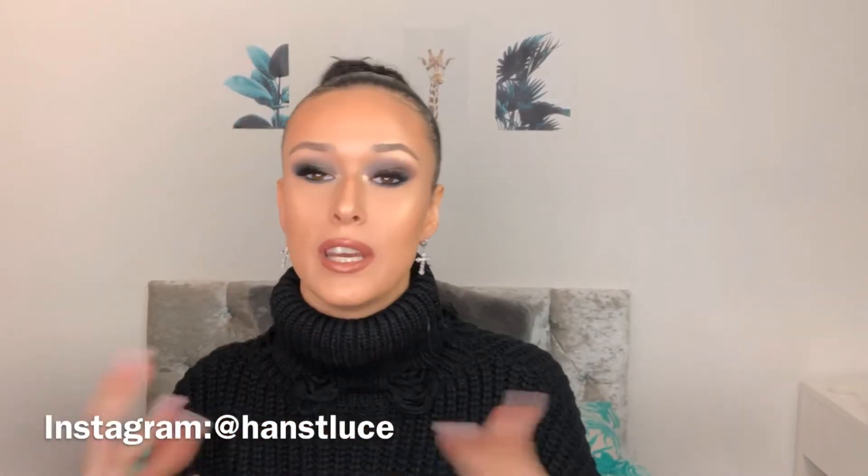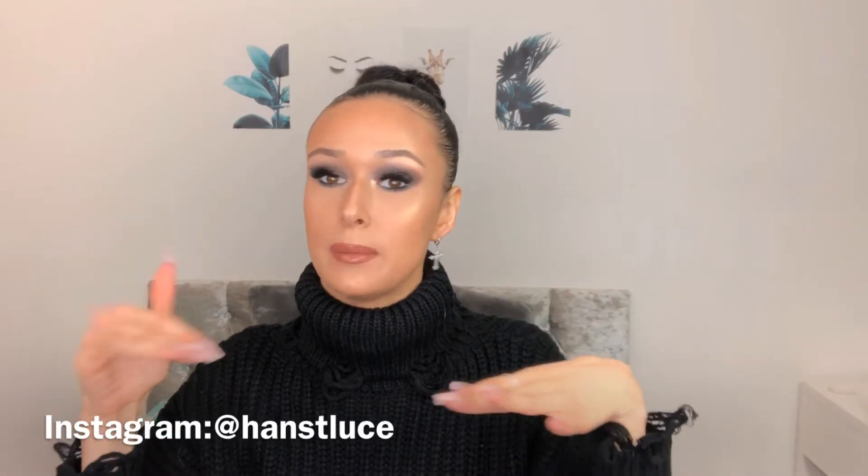Hey guys, welcome back to my channel! I'm trying out this new setup for clothing hauls. I'm Hannah, I do videos three times a week — Sunday, Wednesday, and Friday. Sadly today's video can't be a try-on haul, but today's video, as you can see from the title, is a Missguided and Femme Luxe haul.